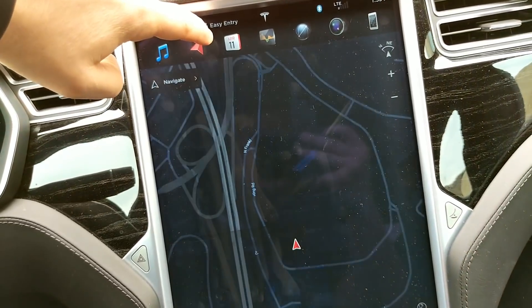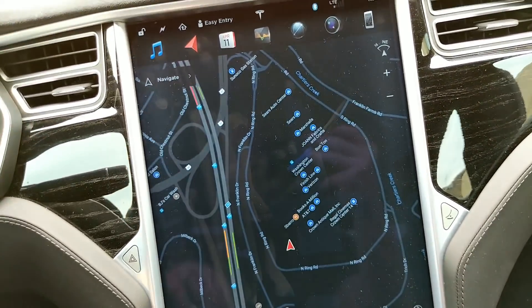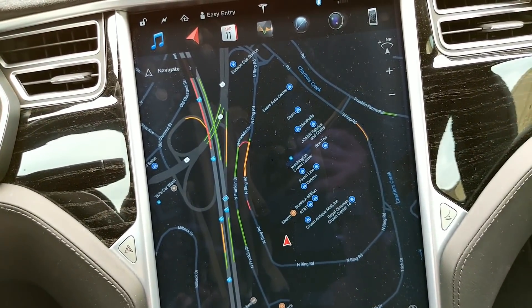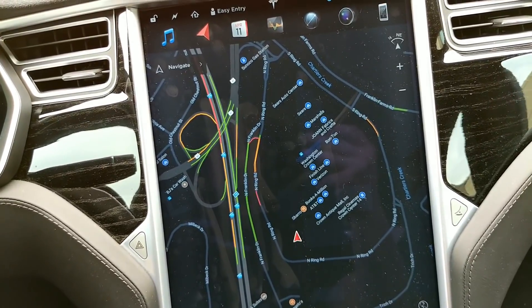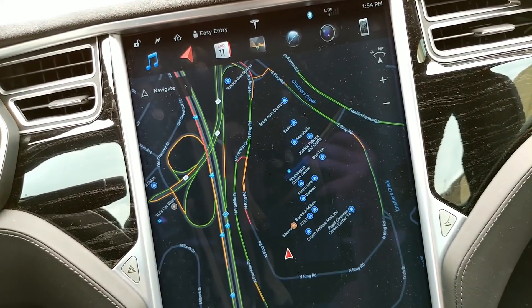Overall touchscreen response seems great. So just wanted to give a really quick look. If you guys have any requests for testing, please leave me a comment. Other than that, I will see you guys soon.